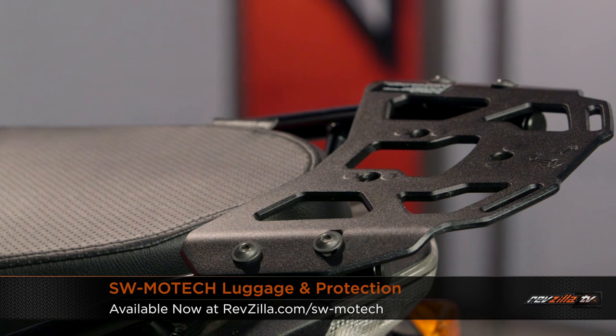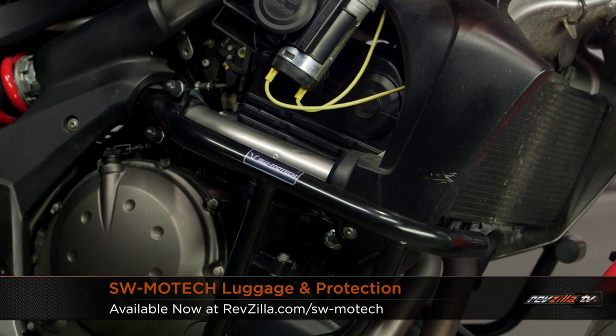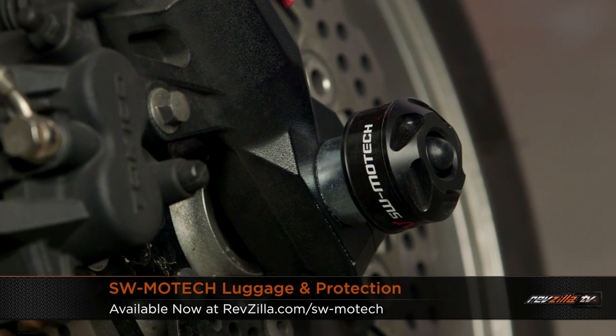If you're a diehard adventure rider, we now have SW-Motech at RevZilla.com. A lot of folks know them — they've been around forever. Highly precise protection as well as luggage, built in Germany. They're actually the OEM manufacturer for Honda, Yamaha, Kawasaki, and KTM. We see them everywhere and we're very happy to finally have them at RevZilla.com.